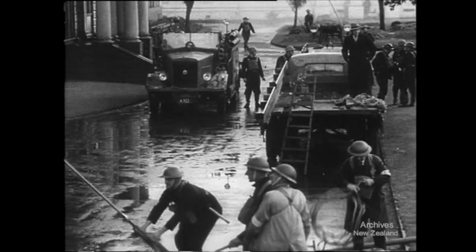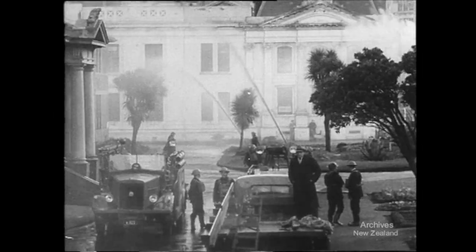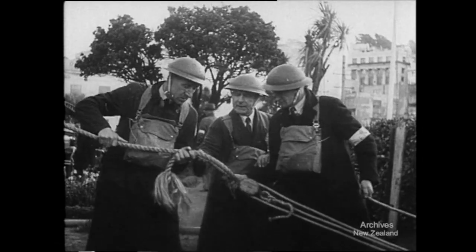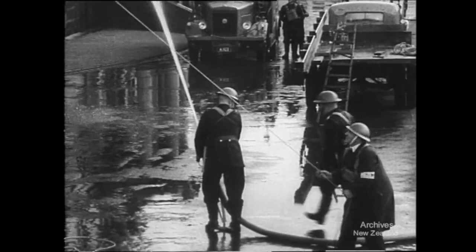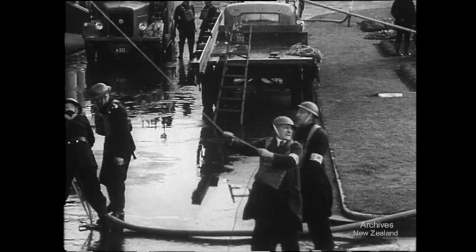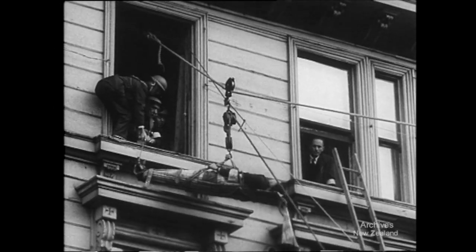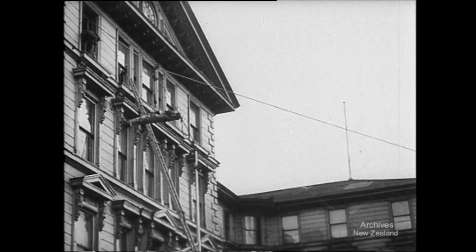While fires rage in the buildings, bomb craters make things difficult outside. The main rope goes up to be made fast to a beam inside the window — tightened at the bottom. Soon the first casualty is on his way. Hand over hand on the haulage rope, and out he comes. A stretcher case this time — the flames may get the office files, but they won't get him.